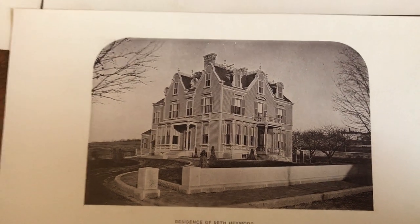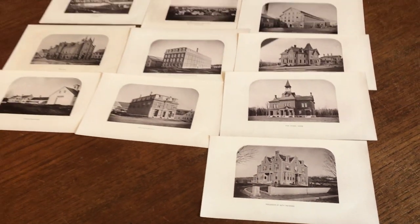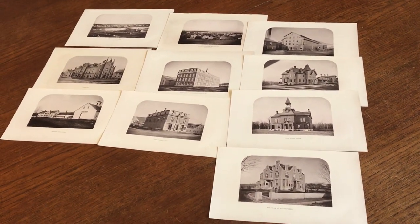This lot of ten 1878 photographic images is available online from me, Brian DeMambro. We'll be right back.